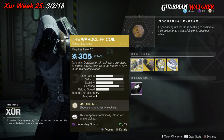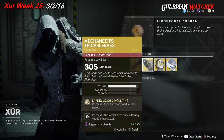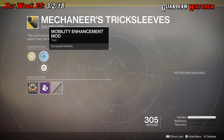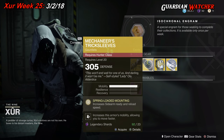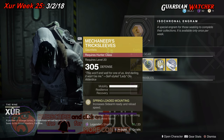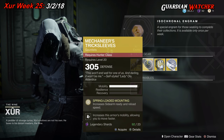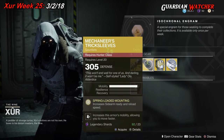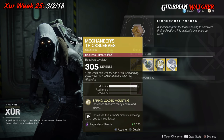The next exotic is the Mechaneer's Trick Sleeves for the Hunter class, which comes with 3 mobility. The intrinsic perk is Spring Loaded Mounting, which increases sidearm ready and reload speed. Then we have Mobility Enhancement mod, Posterior Reinforcement mod, and an Acceleration mod. These are an okay exotic, but definitely not top tier just because it specifies sidearm, and sidearms are decent in Destiny 2 right now — not a go-to weapon all the time. I'd probably rate this a tier 2.5 to tier 3 in PvP and PvE. There are better exotics out there than the Mechaneer's Trick Sleeves.